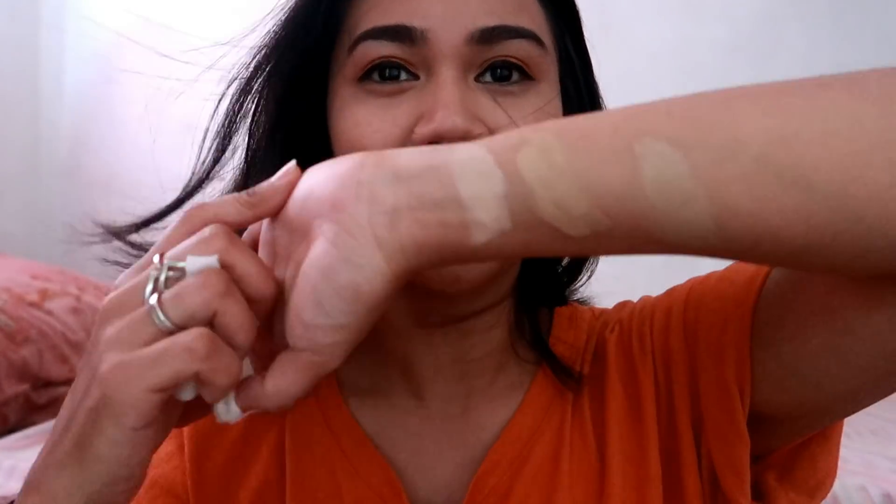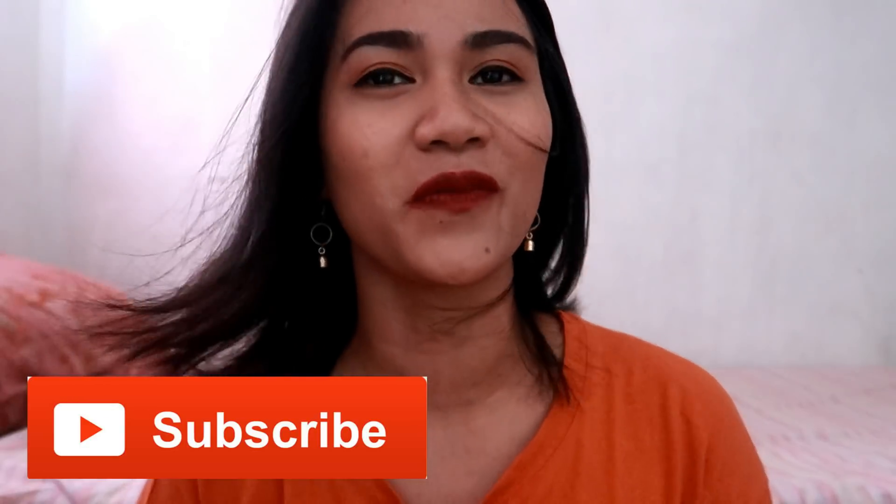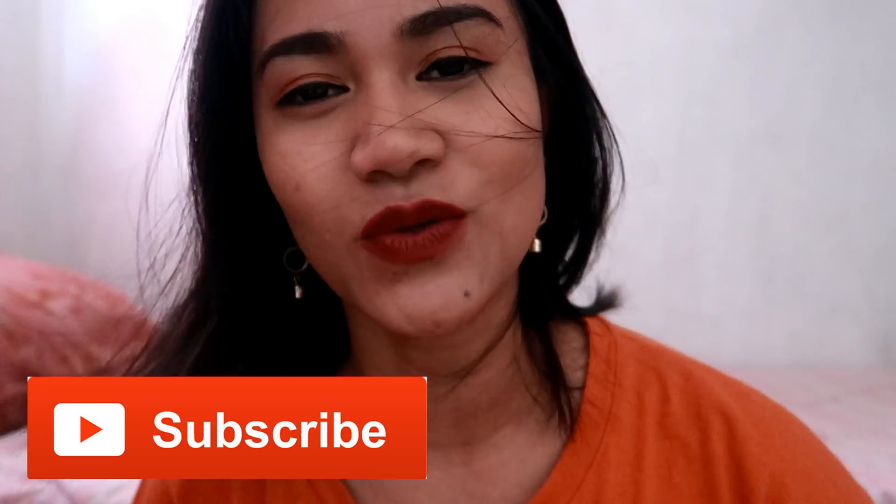That's all for today, guys. Medyo maikli lang itong video na ito. Sin-watch ko lang siya para ipakita sa inyo kung balak ninyong itry yung Superstay ng Maybelline — at least itong tatlong shades na ito, alam nyo na kung anong kulay niya on the skin. So, thank you for watching, guys, and see you again on my next video. Sana mag-subscribe kayo kung nakatulong sa inyo. Thank you, bye-bye!